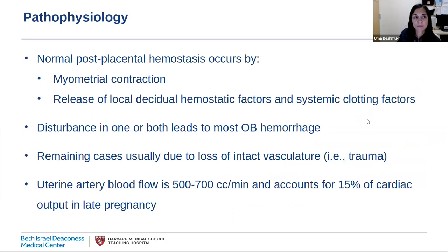After delivery, normal post-placental hemostasis occurs by myometrial contraction as well as the release of local decidual hemostatic factors and systemic clotting factors. A disturbance in one or both of these mechanisms leads to most cases of hemorrhage; the remaining cases are usually due to loss of intact vasculature, as in trauma or lacerations. Bleeding can be massive and rapid because in late pregnancy, uterine artery blood flow is 500 to 700 milliliters per minute, accounting for about 15% of cardiac output. About two minutes of uncontrolled postpartum hemorrhage can easily result in a liter of blood loss, which is why every minute counts and we must move quickly to identify and treat the source.